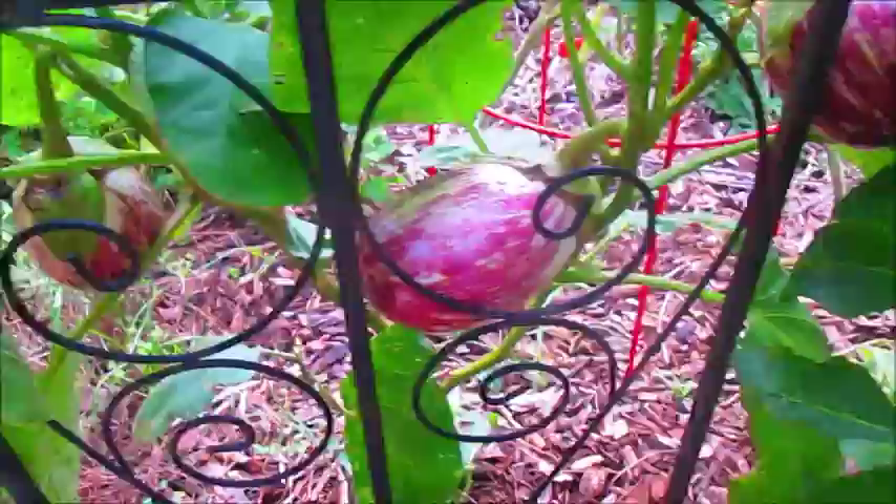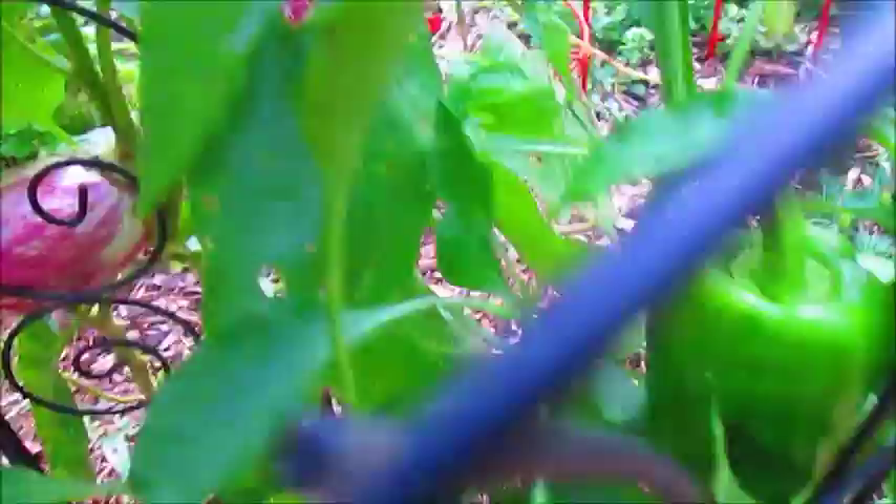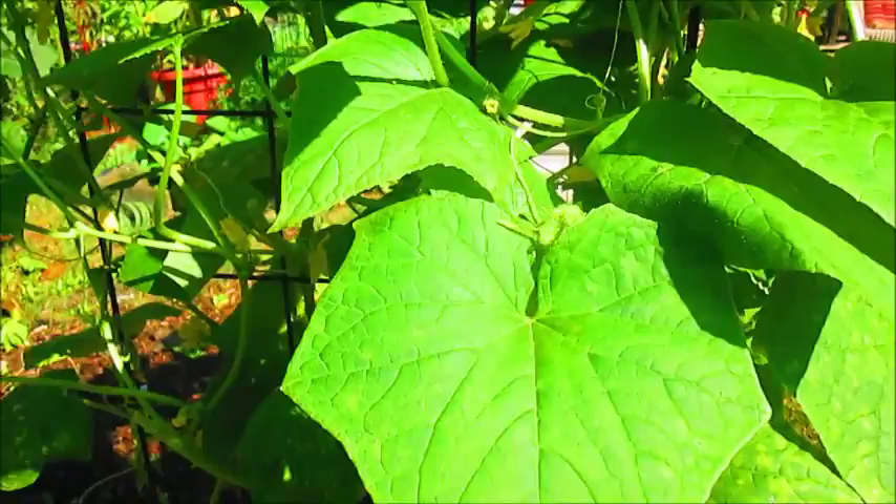Over here I have some more Lastata eggplants growing, and I've been harvesting these all summer — they taste really delicious. More bell pepper plants over here. I planted more cucumber plants, there are two over here, because I want to do some pickling this year, and they're doing really well for August.